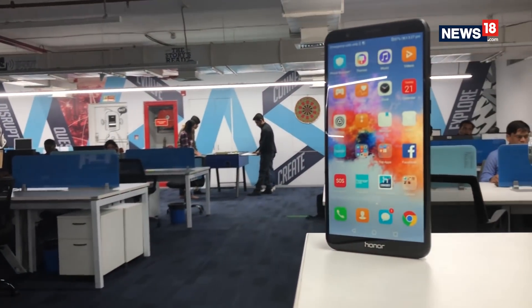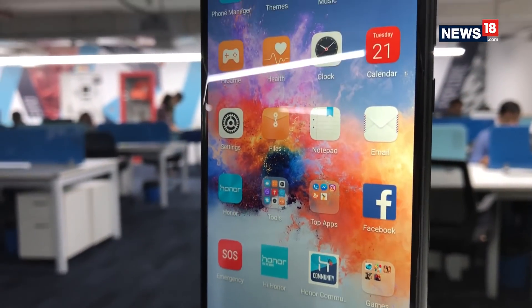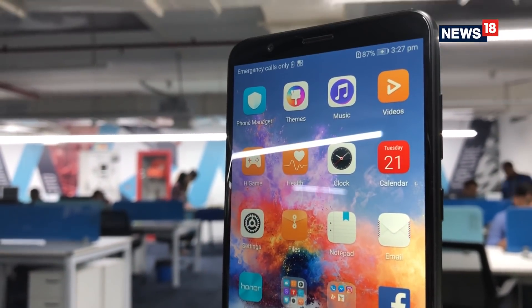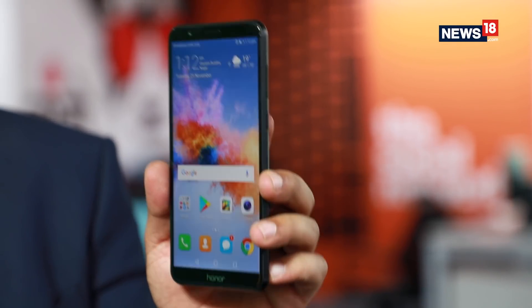Honor, a sub-brand of Huawei, is all set to launch another smartphone in India, and even before its launch, on News18 Tech we get you the all-new Honor 7X. This is a smartphone that comes with a beautiful 18:9 aspect ratio bezel-less display, and it looks beautiful. So without any further ado, we get you the first impression review of this device.